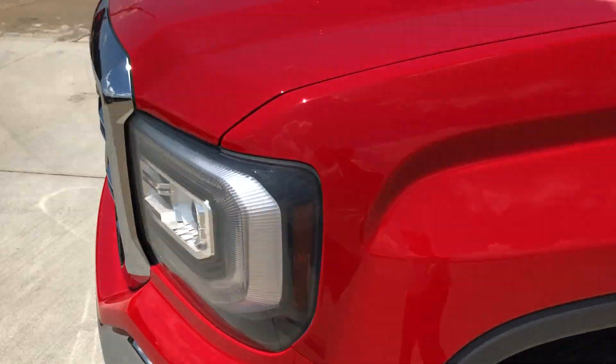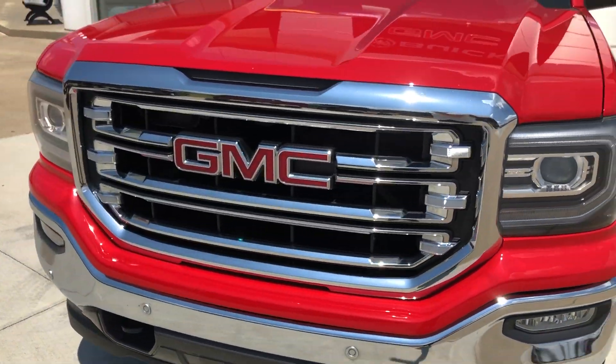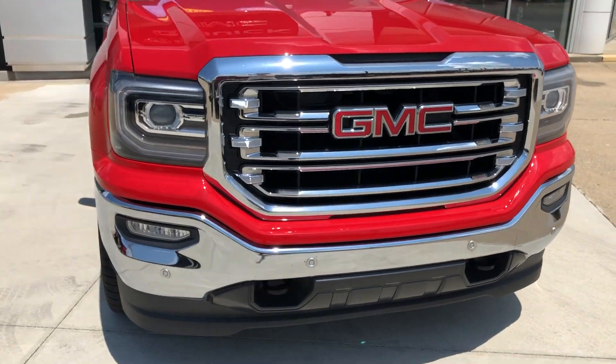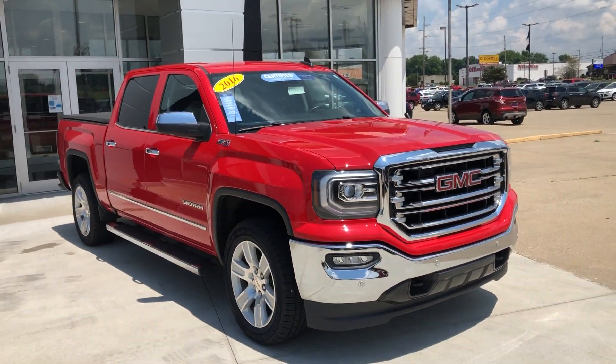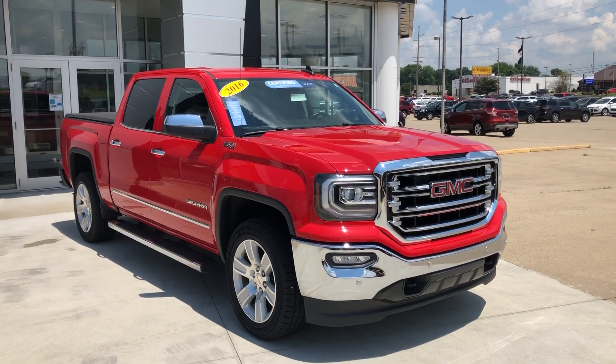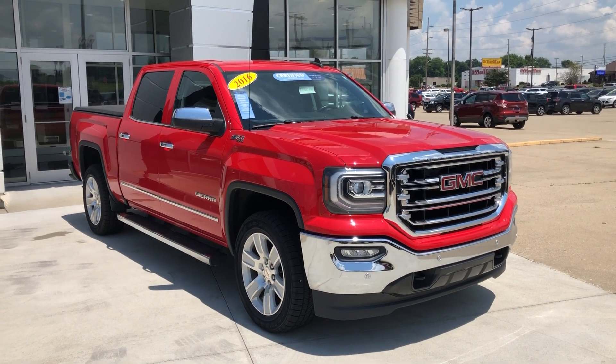The gorgeous siren red exterior features a chrome grille with the red GMC logo and two front tow hooks. This truck also comes equipped with remote start. If you have any questions or would like to schedule a test drive, please don't hesitate to give us a call at 812-882-5574.